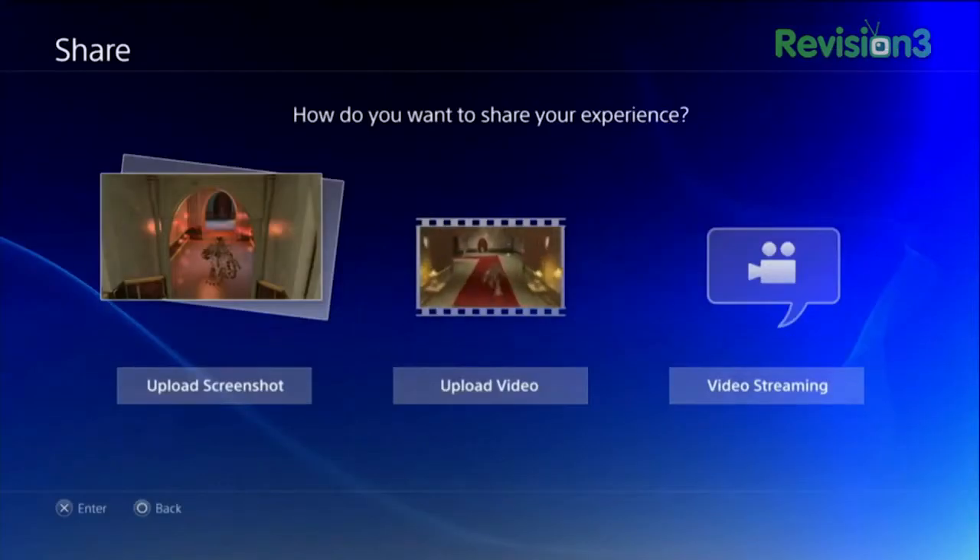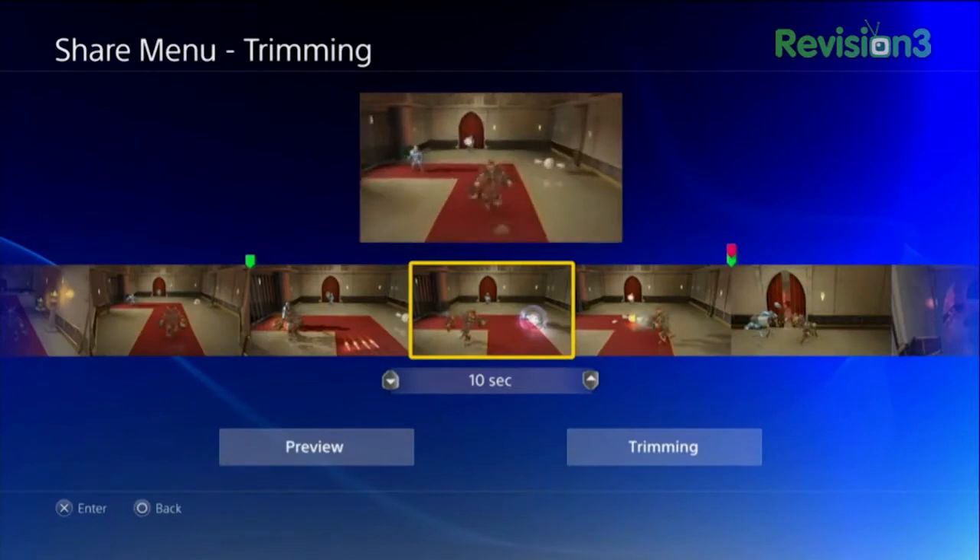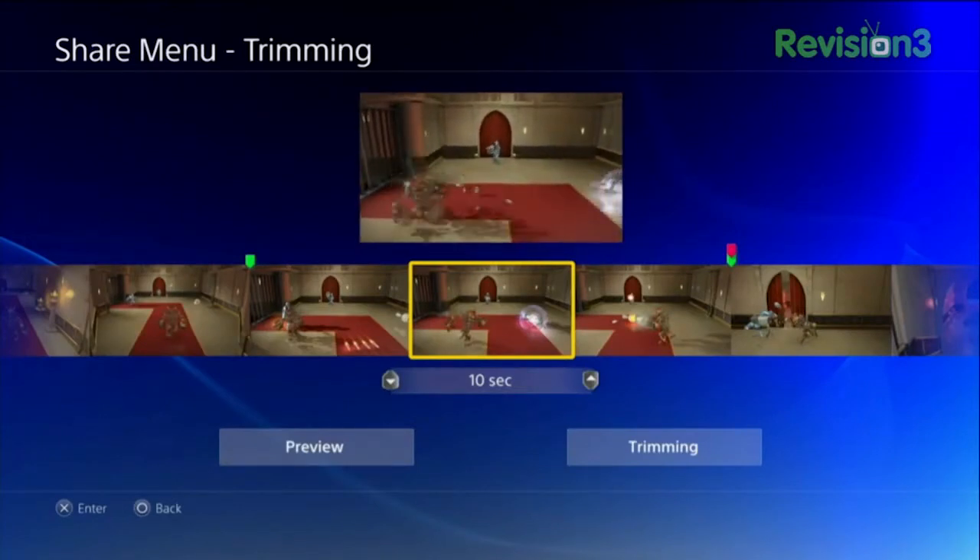Just hit the share button on the controller, scan through the last few minutes of gameplay, pick a portion, tag it, and return to your game. Our goal is to make the sharing of video as popular in the PlayStation 4 generation as the sharing of screenshots is today.